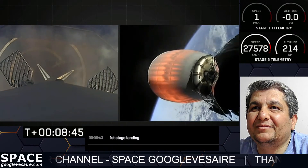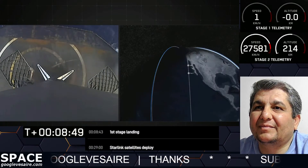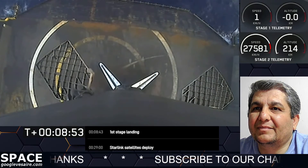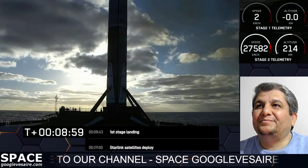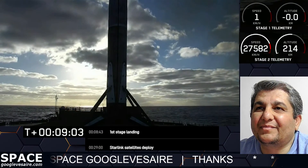Stage 1 landing confirmed. Successful landing of Falcon 9's first stage. We also heard a call out there for MVAC shutdown. This landing marks our 166th overall landing of an orbital class rocket, that includes both Falcon 9 and Falcon Heavy missions.